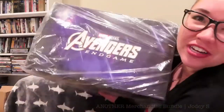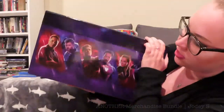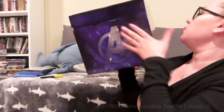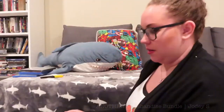It's Avengers! It's an Avengers: Endgame merchandise bundle. On the top it says Marvel Studios Avengers: Endgame, the front has the Avengers, the sides have the Avengers symbol, and the back has more Avengers. When you open it up, there's an image of Captain America going after Thanos with Mjolnir.